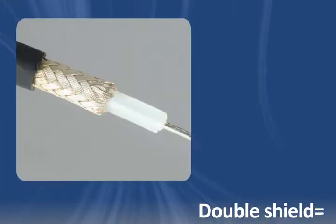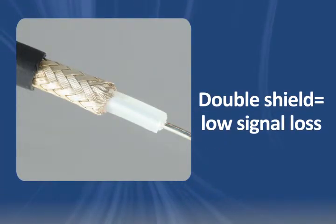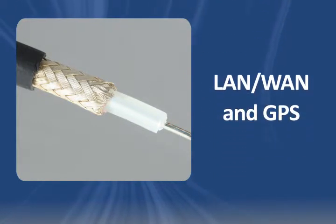Thanks to RG223 cable's low signal loss and high shielding performance, it's also a good fit for LAN or GPS applications.